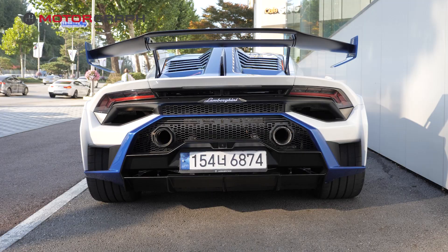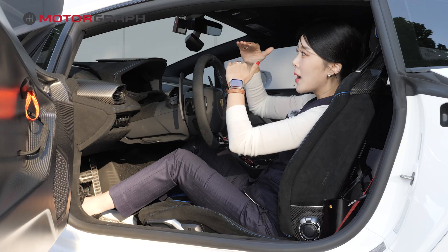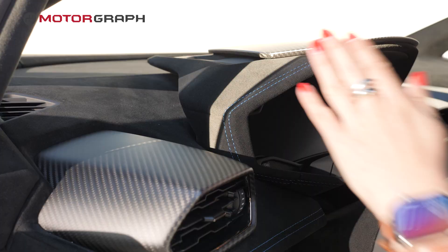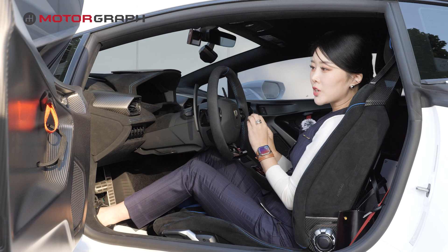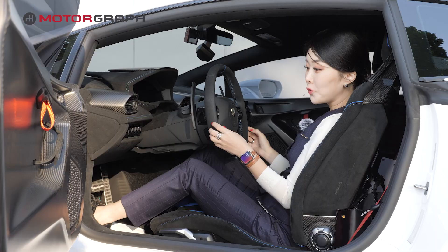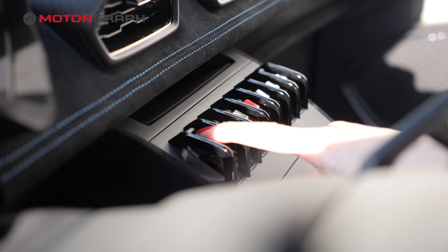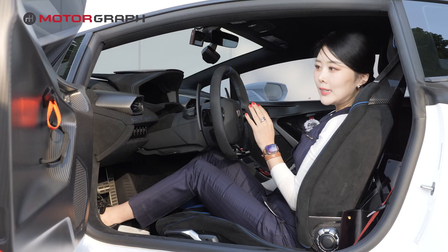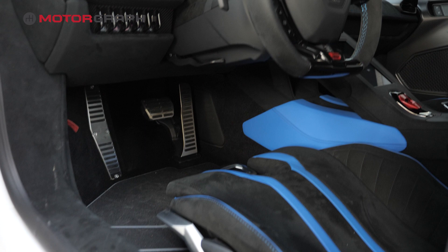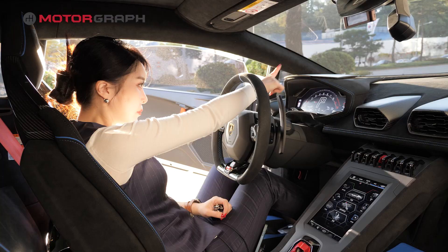Because the Huracan STO is in fact a car that was brought from the racetracks out onto the public roads, you do have a very narrow but wide line of sight. The materials used inside are definitely top notch — very luxurious, all carbon fiber and Alcantara. So you will feel that it is very high end. The designs are very Italian, very flamboyant, very flashy — it's very Lamborghini. The colors as well as the mixture of materials, it screams Lamborghini.